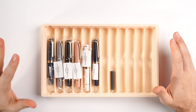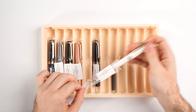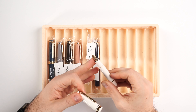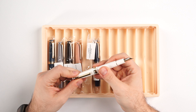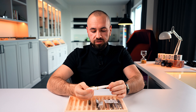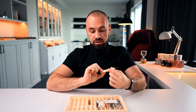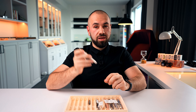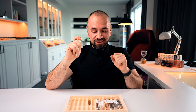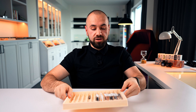Here we have the Sailor Pro Gear Mini series — a very nice pocket fountain pen with a 14-carat gold nib. If you post it, it's a wonderful pocket rocket, very cheeky and nice. We have a few colors of it. So if you are looking for something which fits in the small pocket of your jeans and you want to take it out and enjoy it, you have it right here at Penventure.